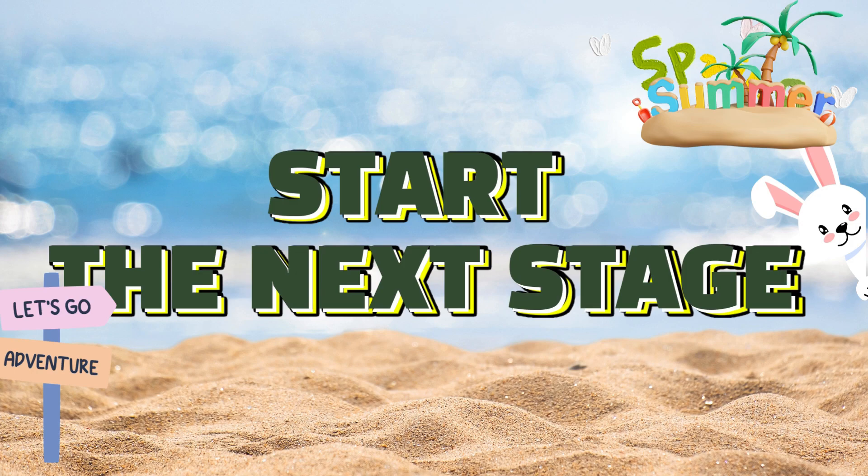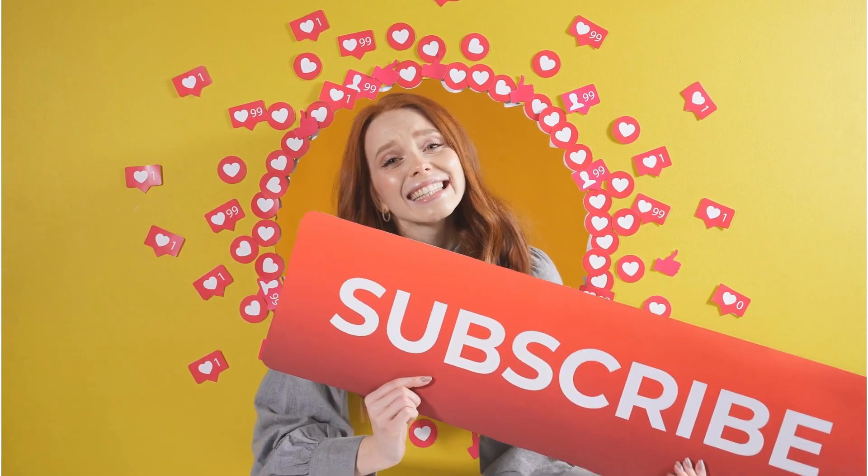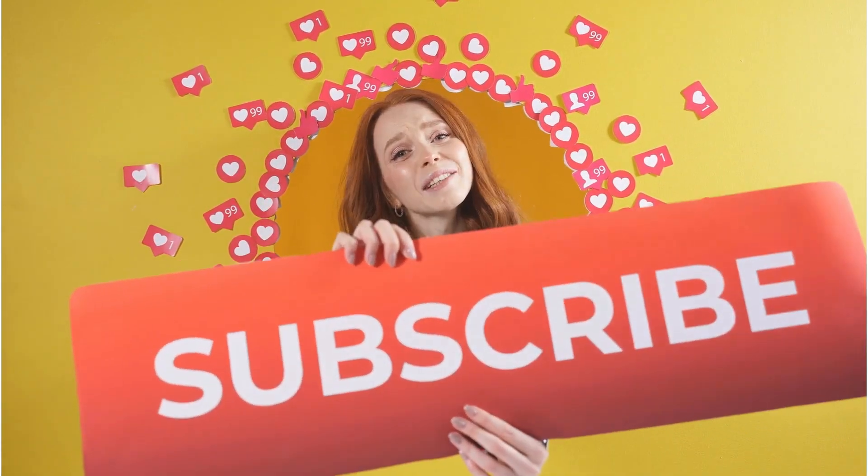Ready for more? Let's go. Are you enjoying the quiz so far? If you are, don't forget to hit that like button and consider subscribing for more fantastic content.